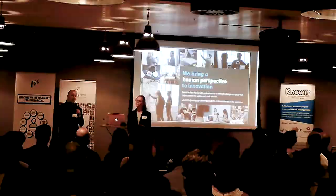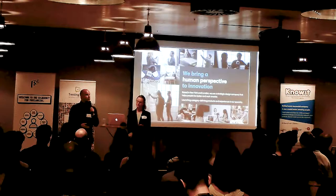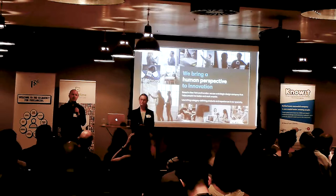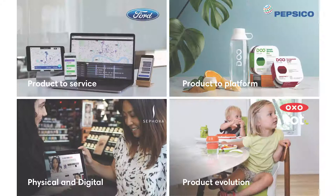Just a little bit about Smart Design and why we think this particular talk is so important. Smart Design is one of the older consultancies out there — we're turning 40 years old this year. Smart Design was founded in a physical product design sense, and from the very beginning, being user-centered and incorporating user-centered processes was the core value proposition of the studio.